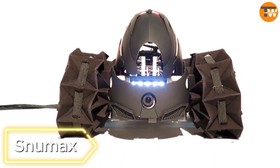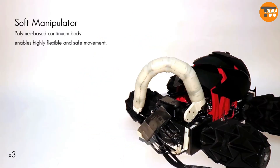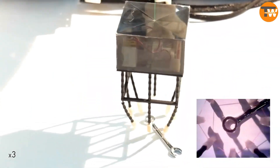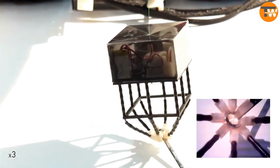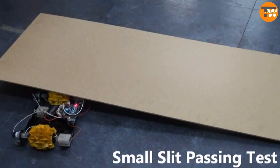SNUMAX. Let's check out the Seoul National University Bio Robotics Laboratory and its technologically advanced robot called SNUMAX. The main feature is its origami-like wheels, allowing the robot to adjust its size. The wheel width varies from 4.3 to 7.9 inches, and the radius ranges from 4 to 9 inches.